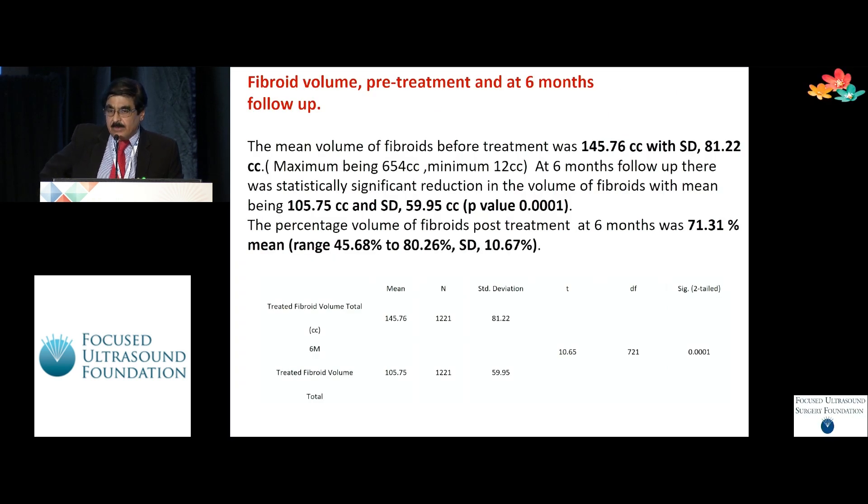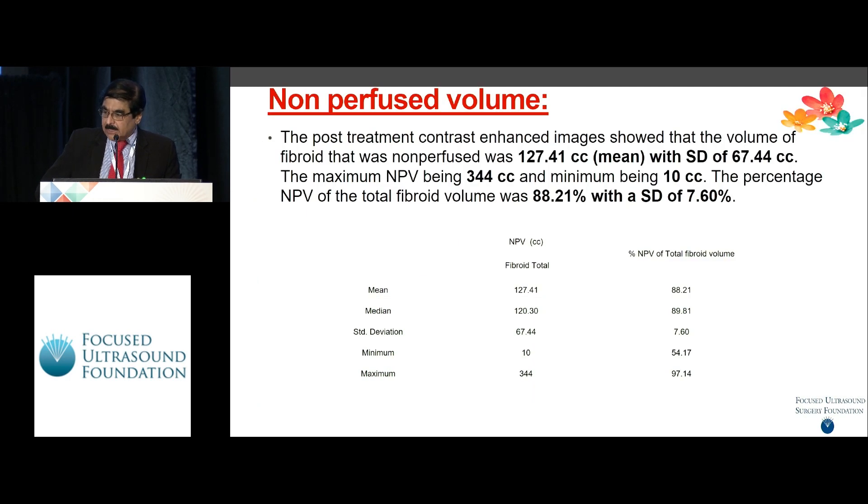The fibroid volume, when compared with the pretreatment at the end of six months follow-up, showed a considerable decrease — the mean fell from 145 to 110.5. The non-perfused volume is where I think we had an excellent result overall. Invariably in most of our cases we could achieve the NPV varying above 80 percent and going almost up to 92 percent, with a mean of 88 percent.